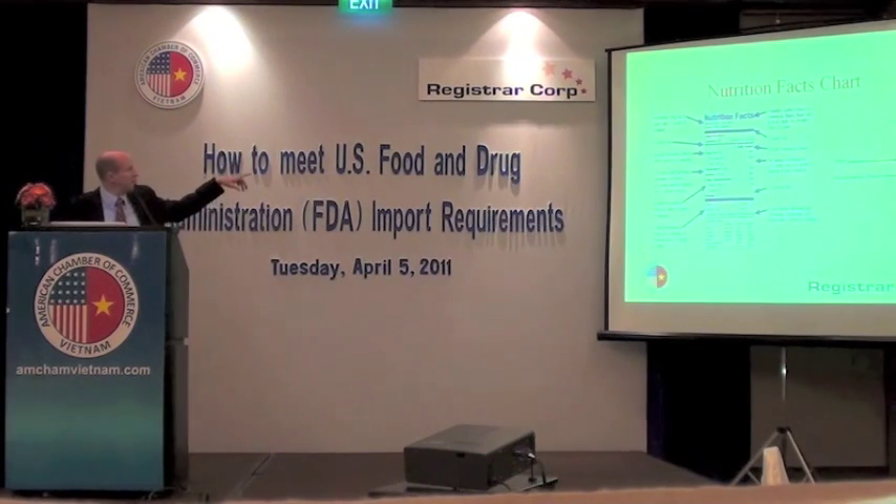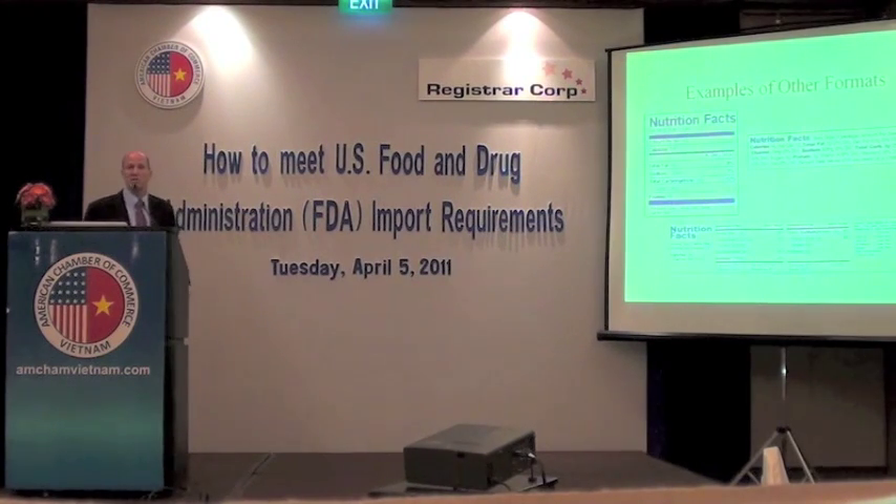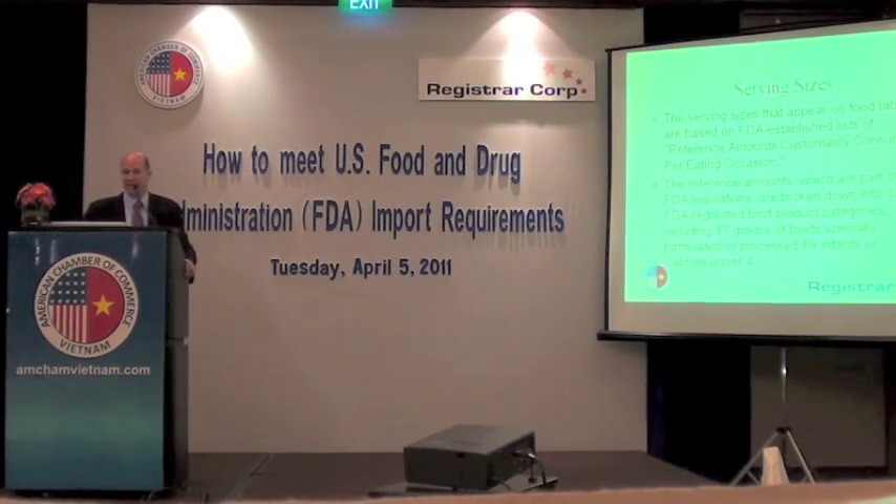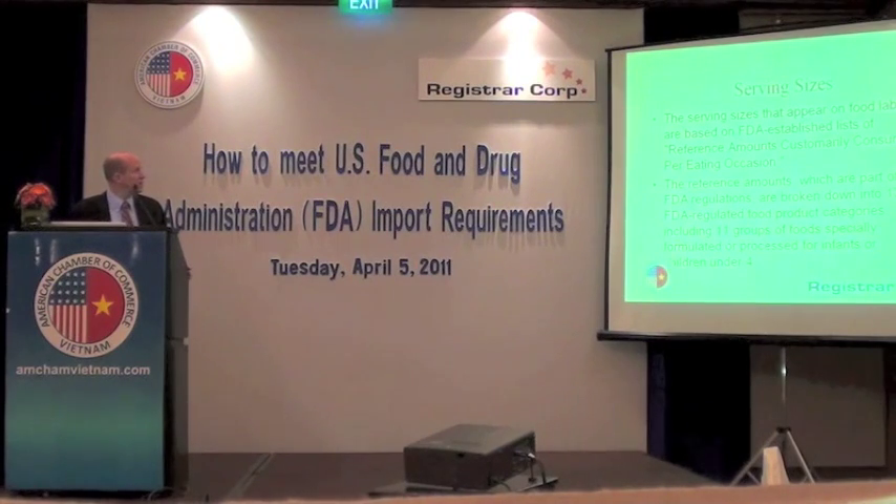Here's an example of a nutrition facts chart. As you can see, there are specific requirements for font size and for the point rule size — the thickness of the lines separating the various elements. Of course, everything doesn't come in a neat little box; you may produce a noodle product that is long or a round container. There are different formats that can accommodate different shapes of containers. Serving size is required — that's the amount customarily eaten at one time — and based on that you calculate the food's nutrient content. There are actually 139 FDA food-regulated product categories for calculating serving sizes.